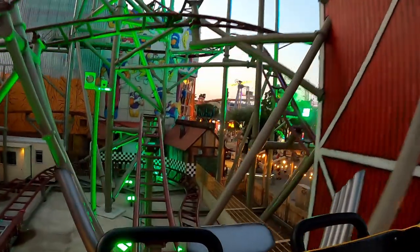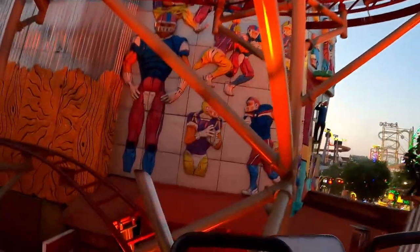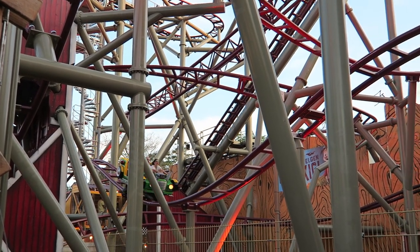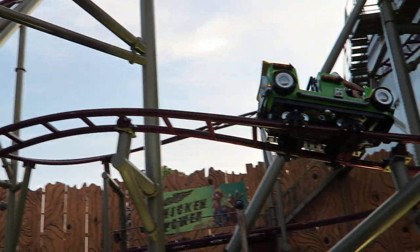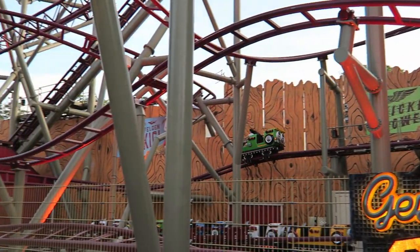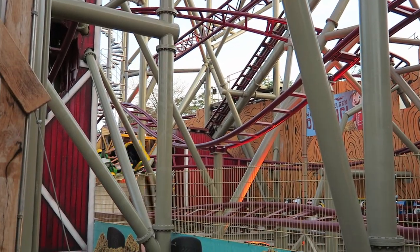The coaster just doesn't have enough speed to do anything worthwhile. You turn to the side and coast over two bunny hills, but with so little speed, there's no hope of airtime. After the final mid-course brake run, you gently bank to ground level and meekly round one last turn into the final brakes.